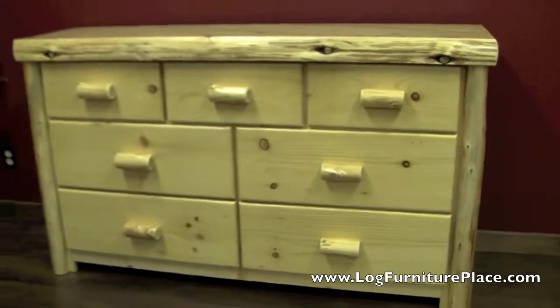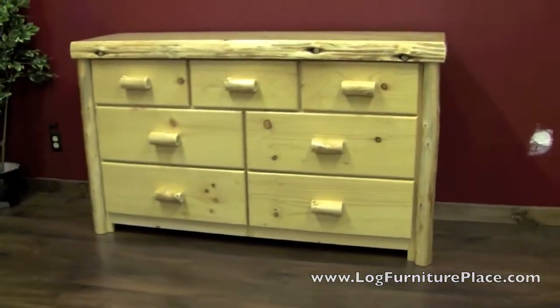You can find this dresser along with beds, chests, nightstands, and more all on our website at LogFurniturePlace.com.